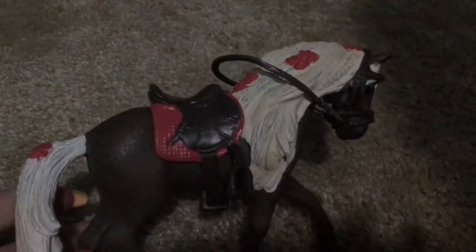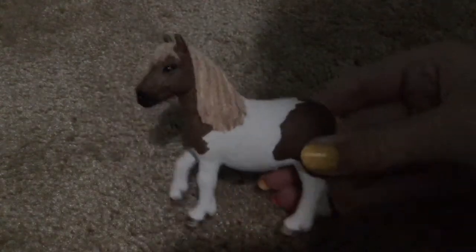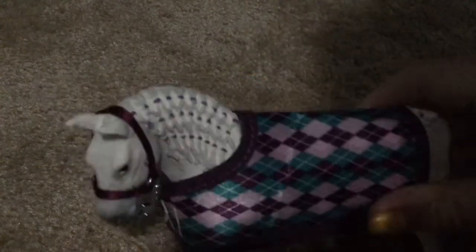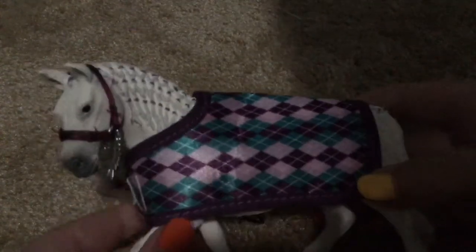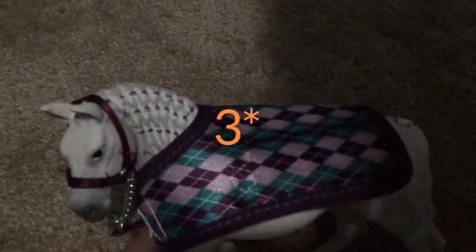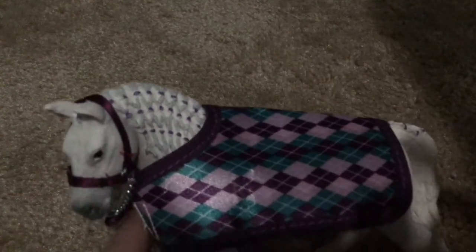This is my Rocky Mountain Mare, Avalanche. I got this little Shetland Pony Mare, and I got this Lipizzaner Mare. I got mostly mares — I got a ton of mares. I only got two stallions, so I have a ton of mares and I need some more stallions now.